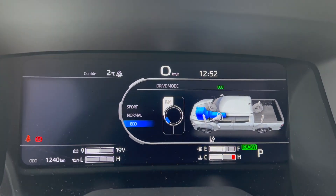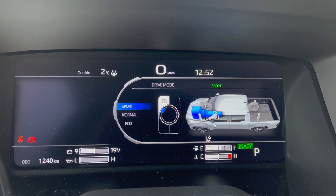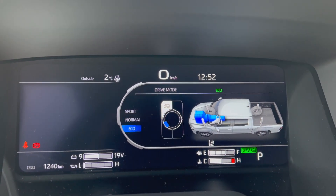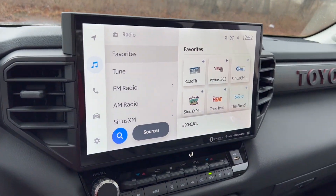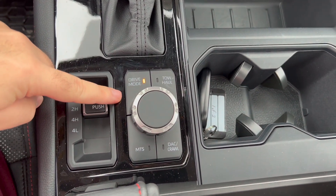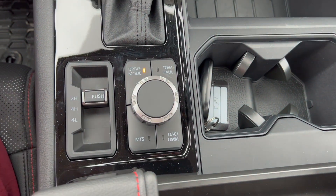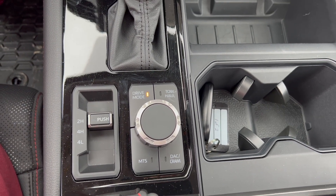I feel like eco is the best for this in today's economy, so we'll keep it in eco mode for now. I like the little diagram it puts up with the truck — it shows the suspension, the engine, the transmission right there. I love that. We also have crawl mode and tow/haul if you're going to be pulling anything with this truck.